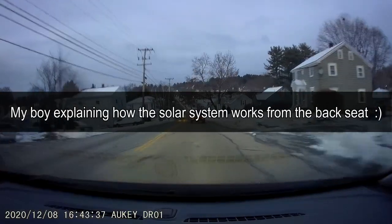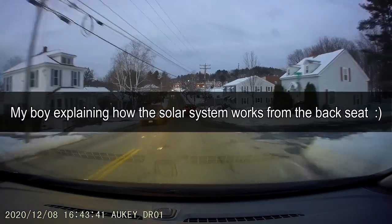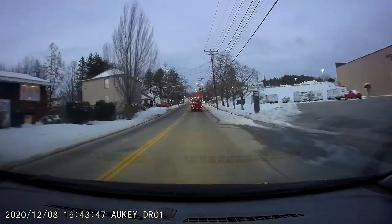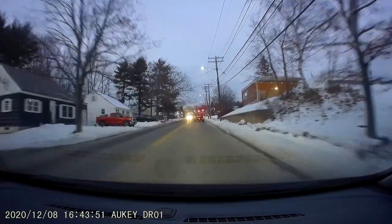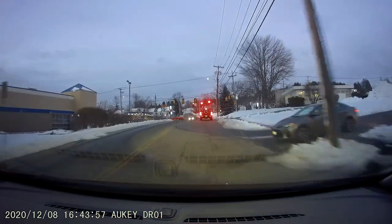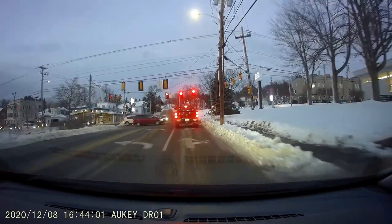Oh my god, there's solar panels on the roof and then the sun comes up and then the sun bumps into the solar panels and then the solar panels charge up when the sun comes up. What do they charge up? What is the solar panels charging up? On the sun. Well, the battery, right? Yeah. So the solar panels charge the battery.